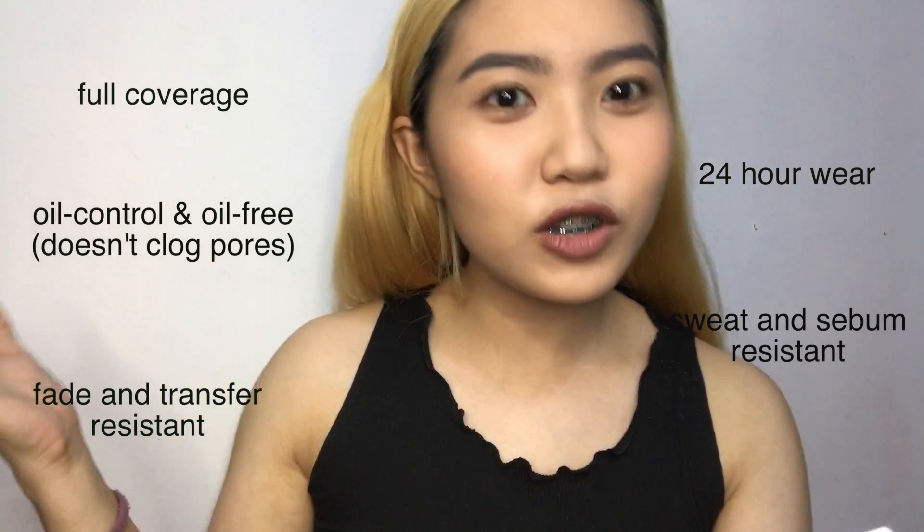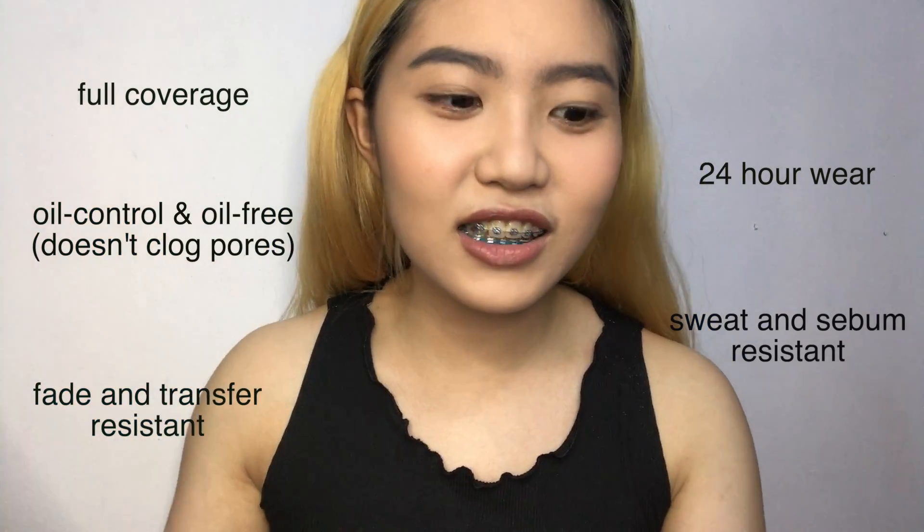Hi vlog! I'm done with my makeup. I only put foundation — no concealer, but I did apply powder, blush, mascara, and lipstick. Let me go through the claims one by one. First is full coverage. As you can see, for me it is full coverage — I only did one layer, no second layer. It covered all my acne marks, except one spot which is slightly visible, but not super noticeable. The finish is smooth. So that is a yes for me.